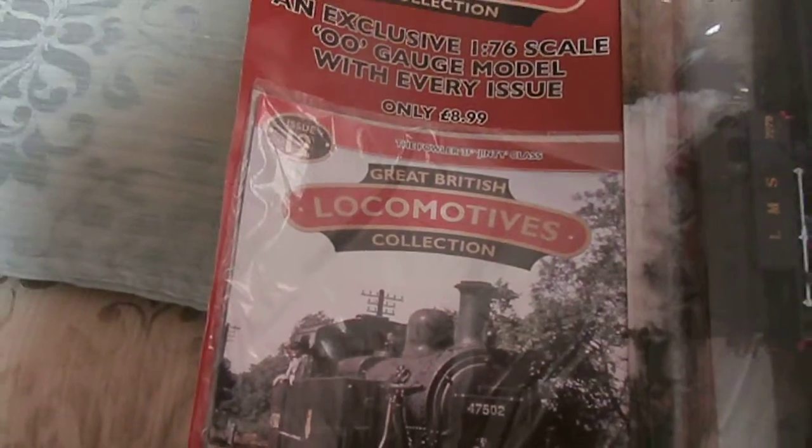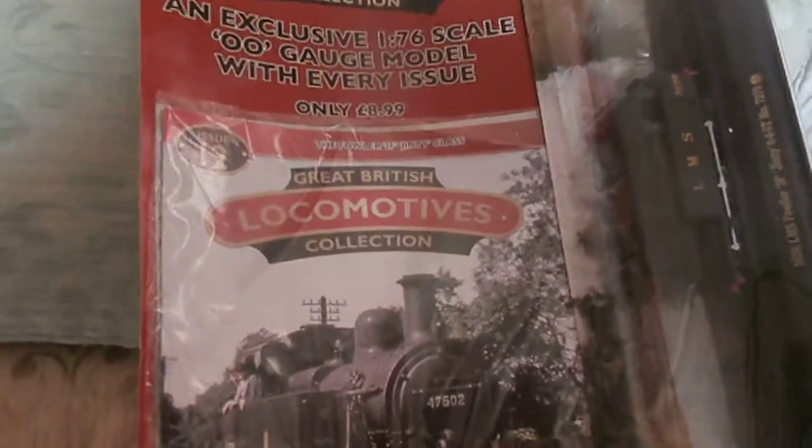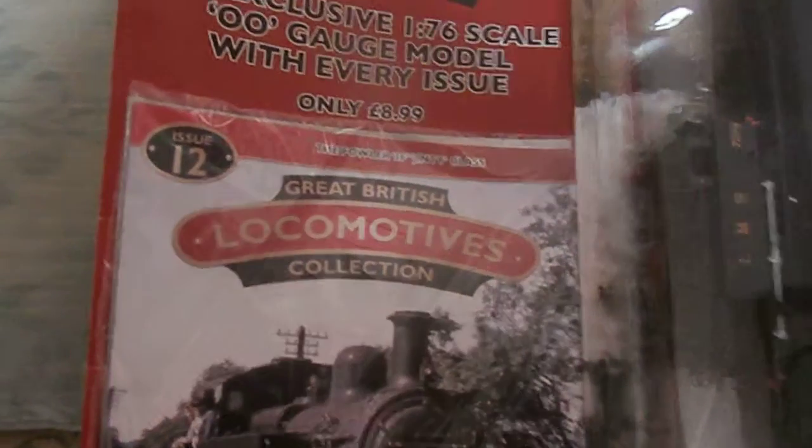Welcome to the 12th issue of the Great British Locomotive Collection. I'm at my sister's house, that's why it's a different location. This is the Fowler 3F Ginty Class — the 1924 LMS wheel arrangement 0-6-0, number 7279.